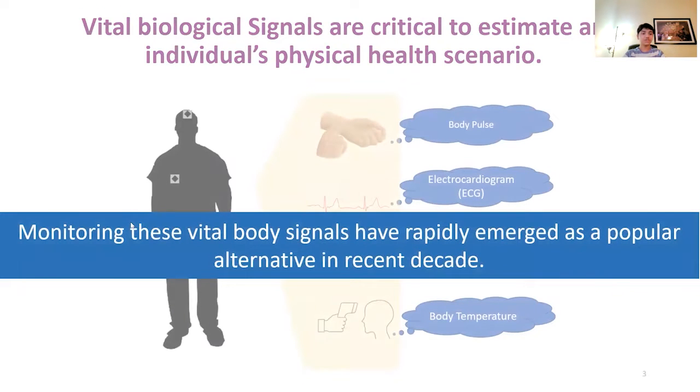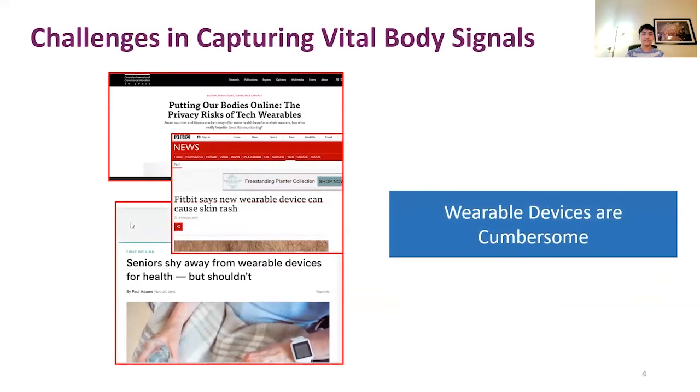Monitoring these vital body signals has rapidly emerged as a popular alternative in the recent decade. However, most current methods and devices such as smartwatches and Fitbits are wearable, which results in problems like skin-related issues. Therefore, many seniors are hesitant to use these products regularly.